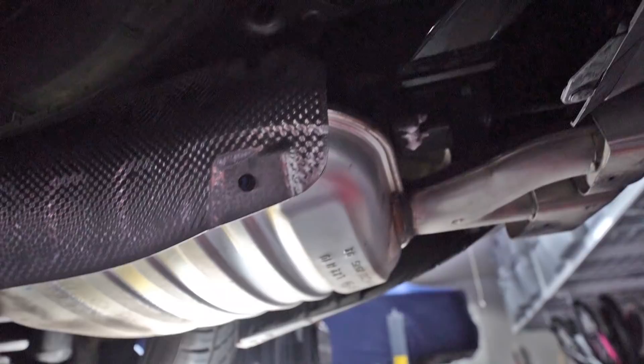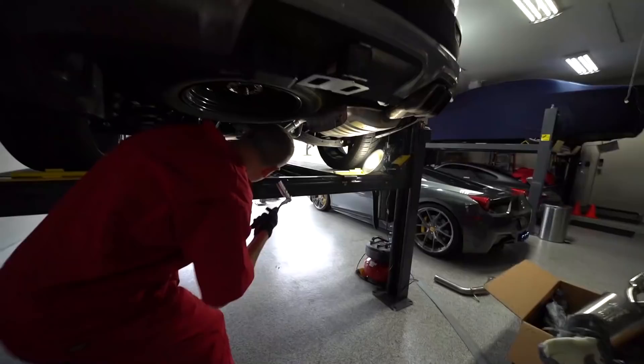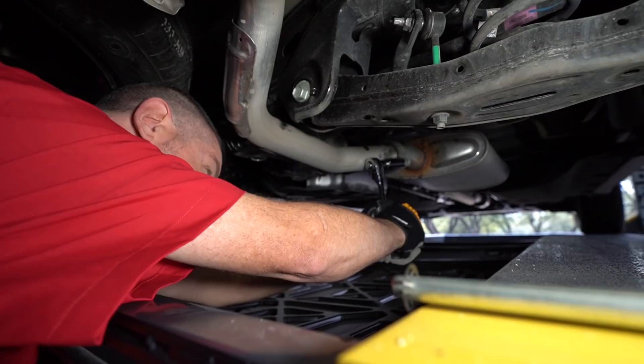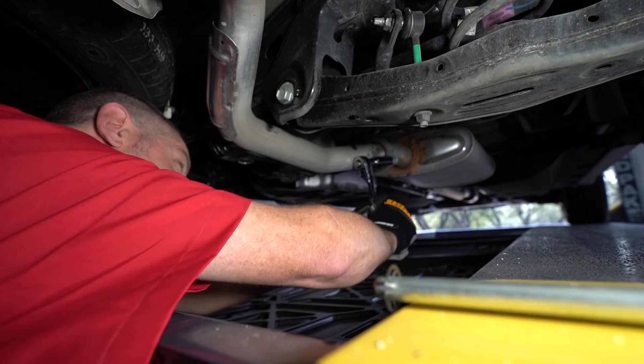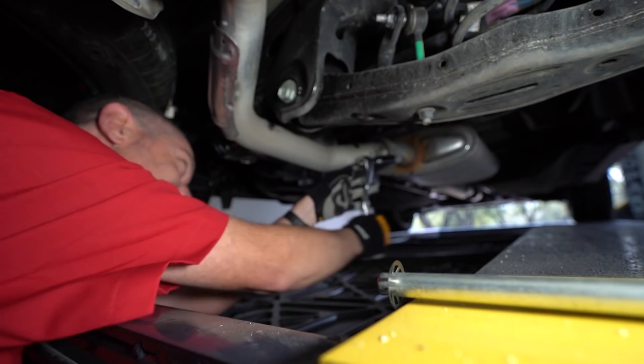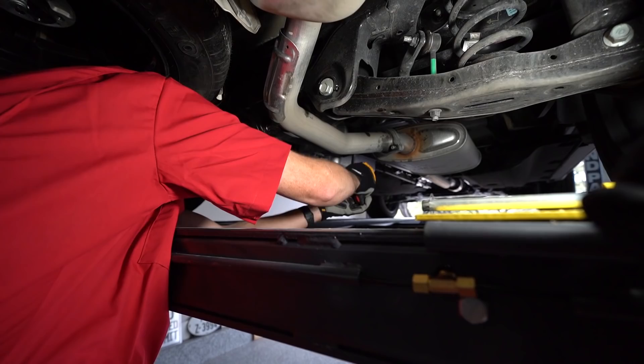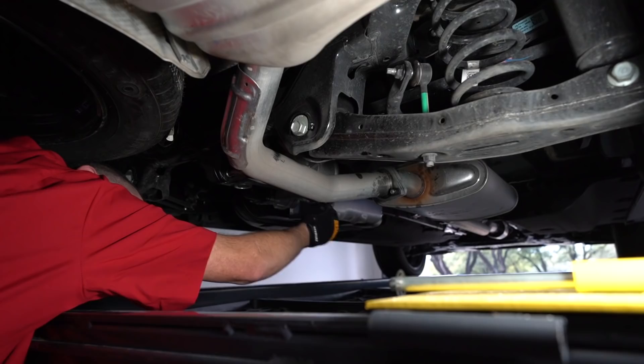Oh my god, you almost got dirty! Can Loper do it? It might be on there tight. Actually, I might need the breaker bar. Oh, there it goes! I'm a lot stronger than you think, Dan. Well, it's more a matter of leverage - that's a short wrench. The hangers are holding it so it won't come falling off. Oh my god, Loper, you're a natural!